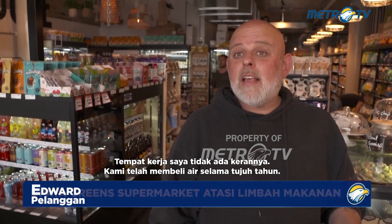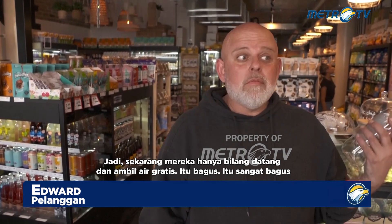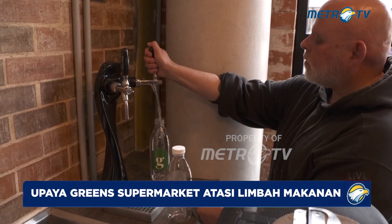My workplace has no tap — we've been buying water for seven years. So now they've just said, come and get free water. It's great, it's really good. I got free water for our house.